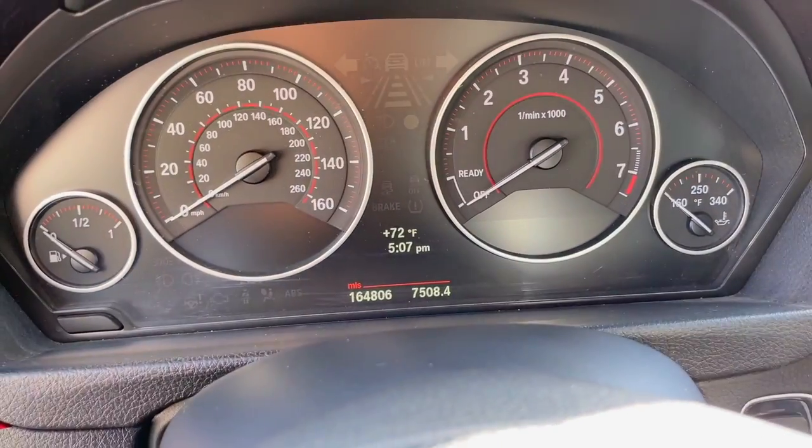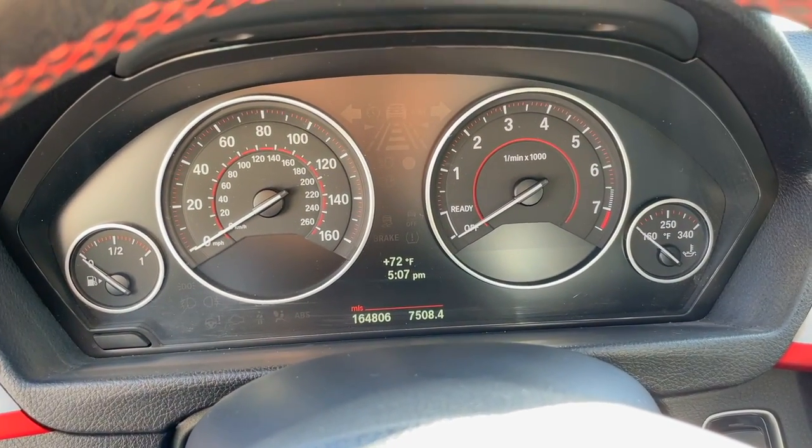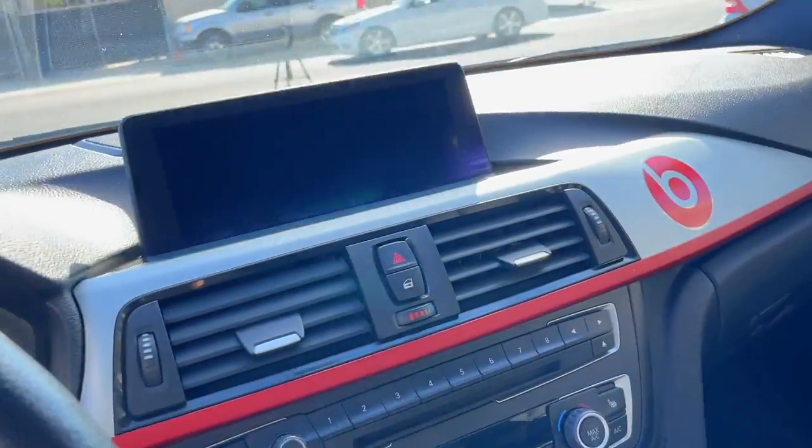The instrument cluster is not the base version — it has the cool displays on the left and right, which is good. The mileage is 164,000 miles — yes, it's a lot — but overall the condition of the car is pretty clean. Also has a black headliner, and of course it's an automatic transmission. Manual versions do exist but they're super rare and hard to find.